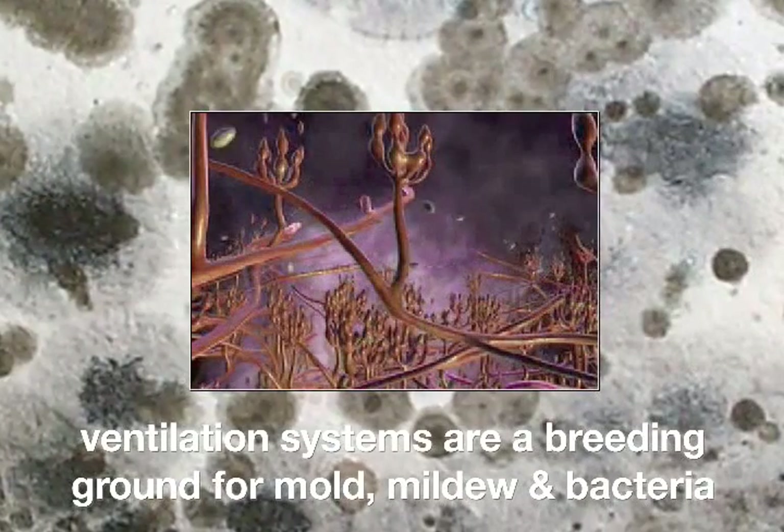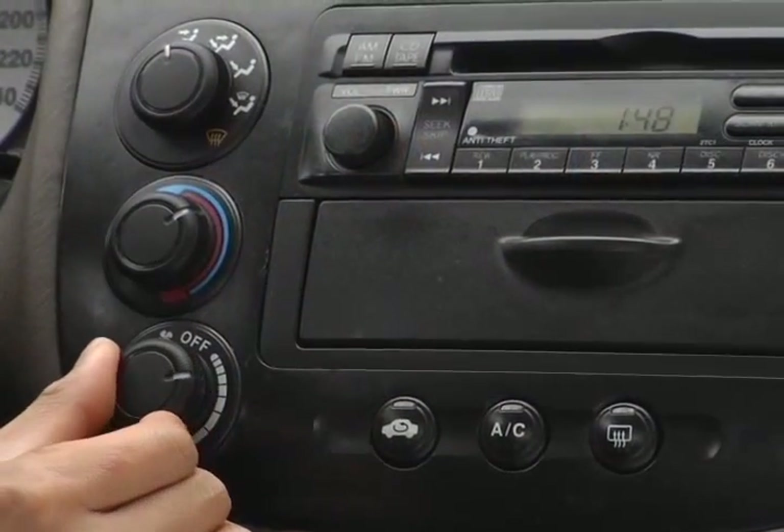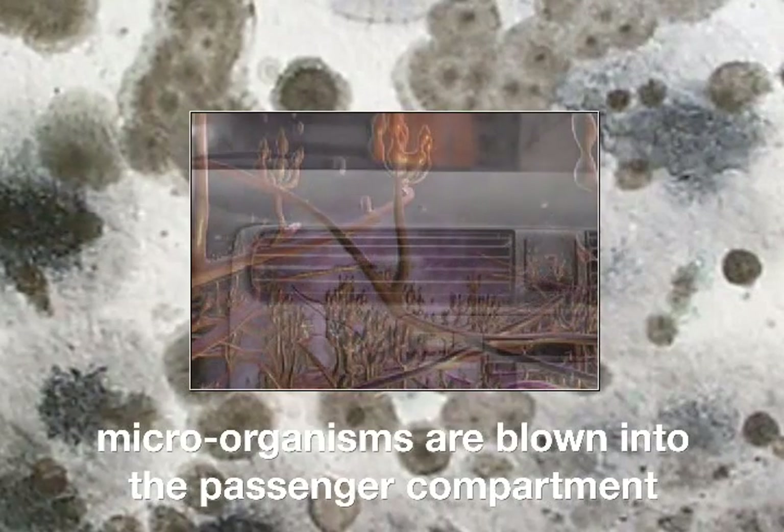That's a breeding ground for mold, mildew, and bacteria. Every time you get into your vehicle and turn on the fan, these allergens and microorganisms are blown into the passenger compartment. If you could see what you're breathing, you'd mist right away.